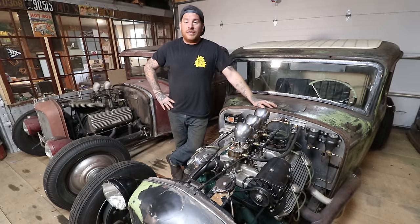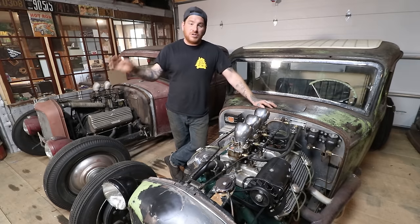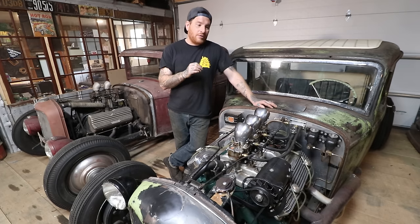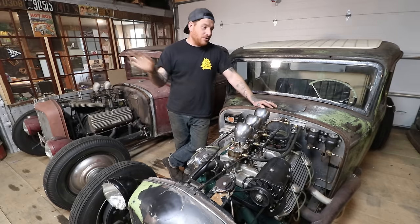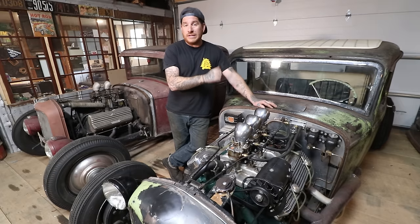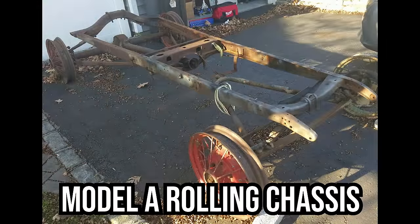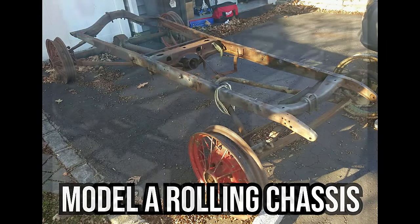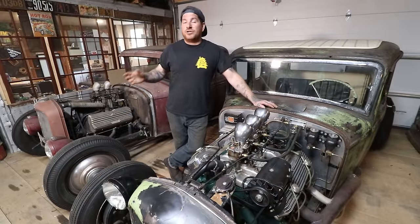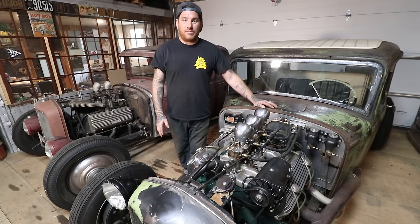The 32 Ford coming out in 1932 was actually basically a failure — it sold very poorly. There were tons of problems because they tried to do a lot of new things in a short period of time, including the flathead V8. The iconic flathead V8 came out in the 32 Ford. There were tons of problems with the car, and some recalls or fixes in the early days actually made it not sell well. It's kind of ironic that it's one of the most popular hot rod cars you'll see.